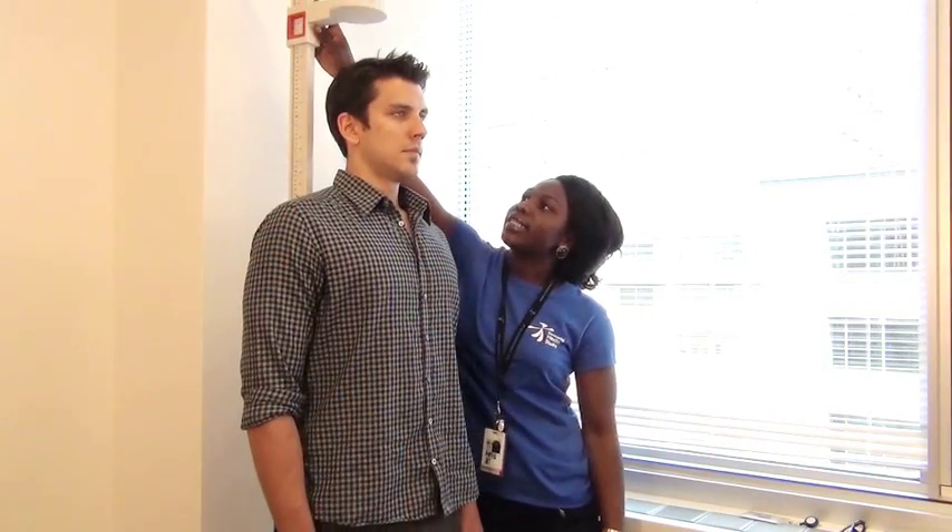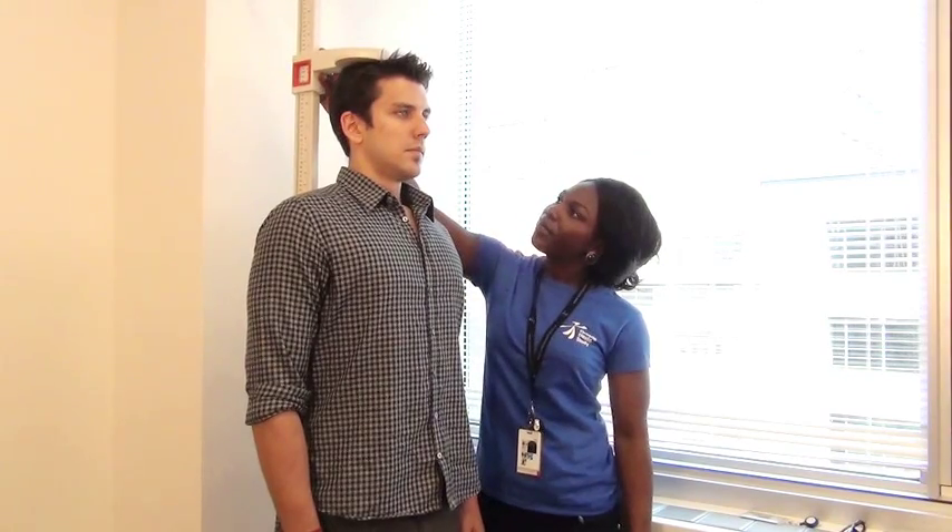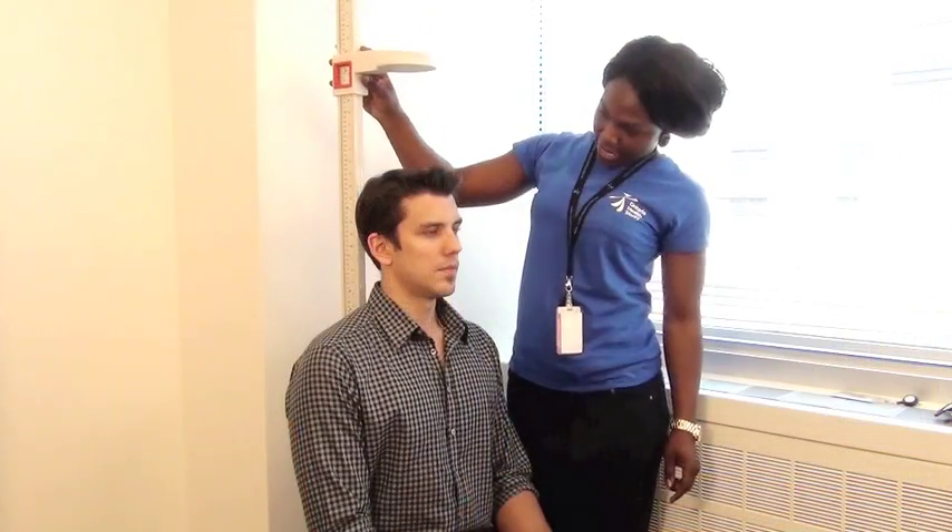For the first measurement, we will measure your standing and sitting heights to calculate the length of your legs and body. Please note that you will be required to remove your shoes for this measurement.